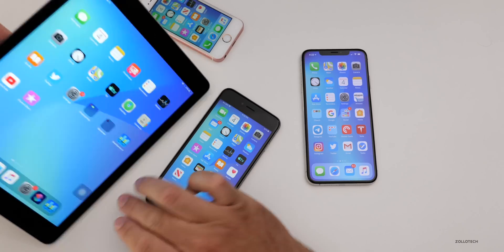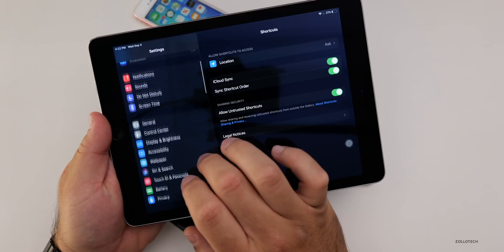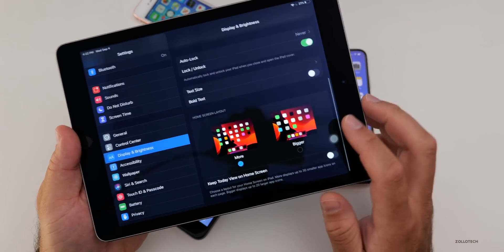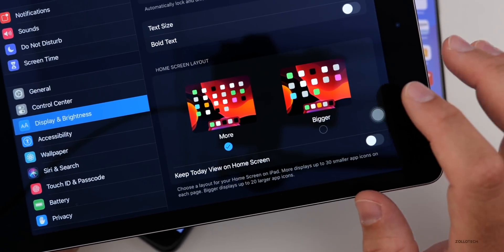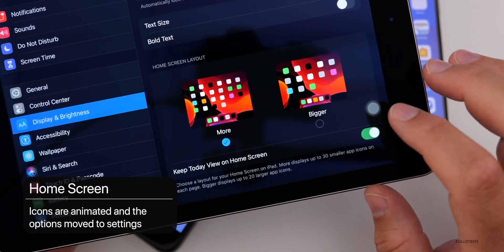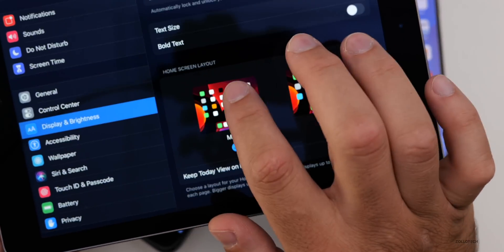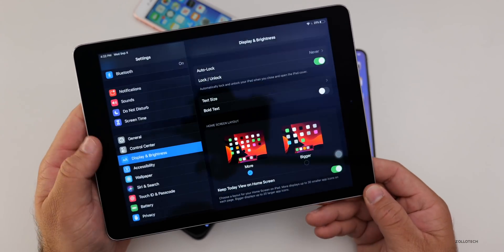On the iPad there's one more small change. If we go to Settings and then Display & Brightness, at the bottom the home screen layout has changed — it's now animated. It says 'More' and 'Bigger,' and there's also a toggle for 'Keep Today View on the Home Screen,' which used to be under the widget itself. Now you can just turn it on and off with a toggle. Minor changes, but they have tweaked it.